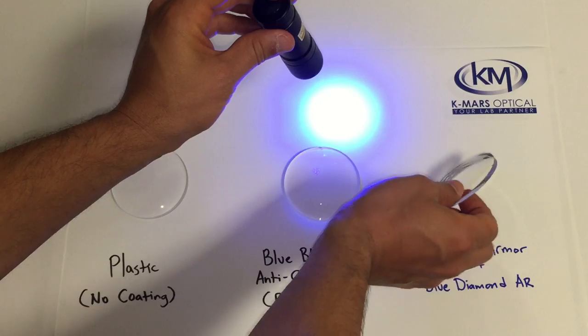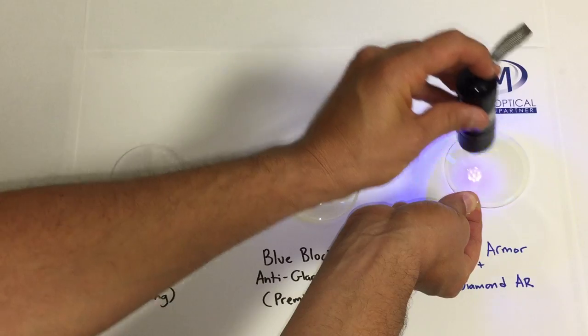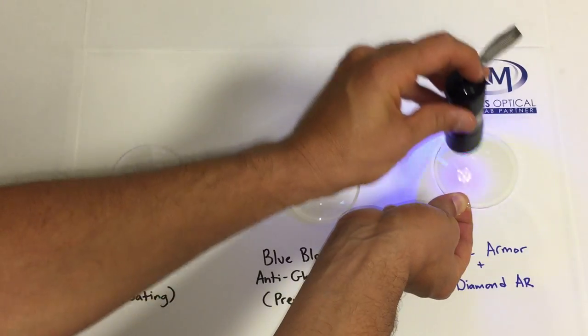And here's our Blue Armor with Blue Diamond technology. As you can see, it blocks the majority of blue light.